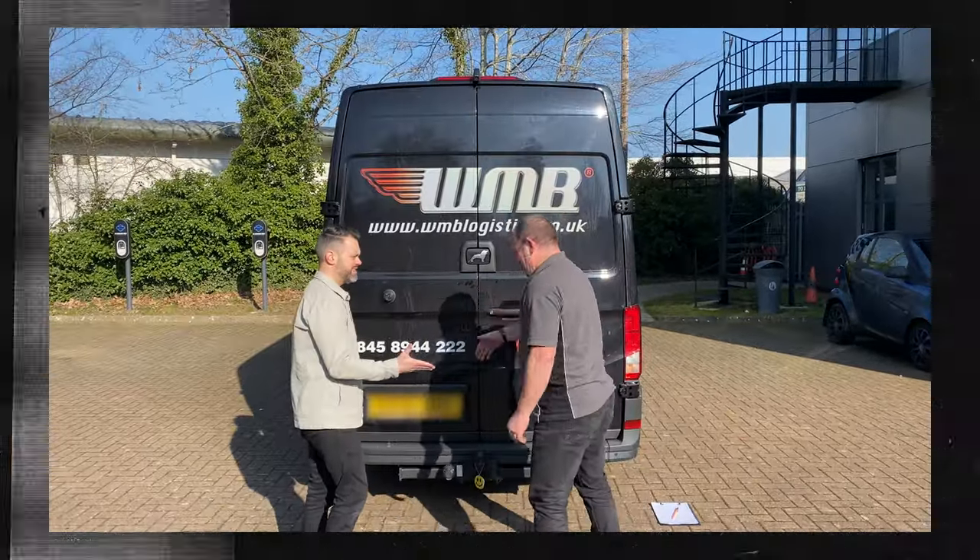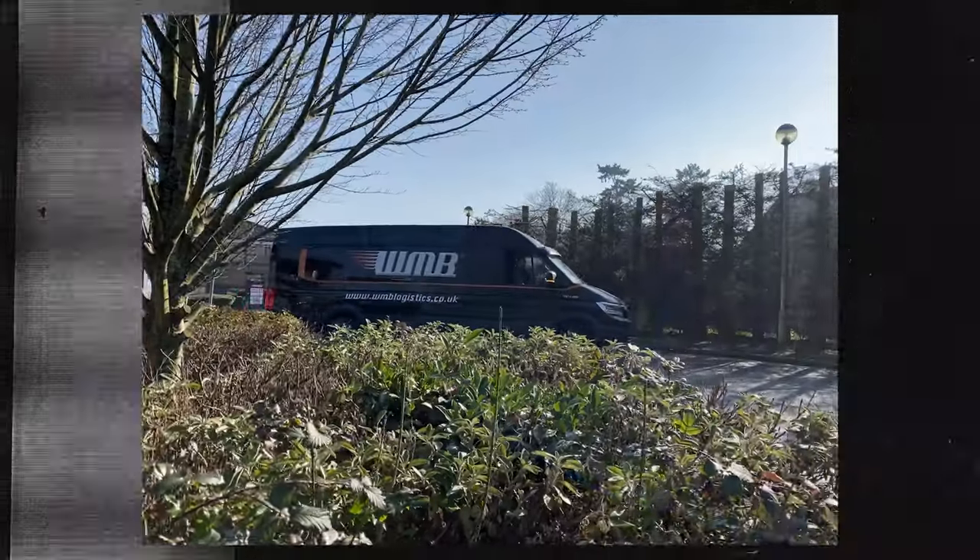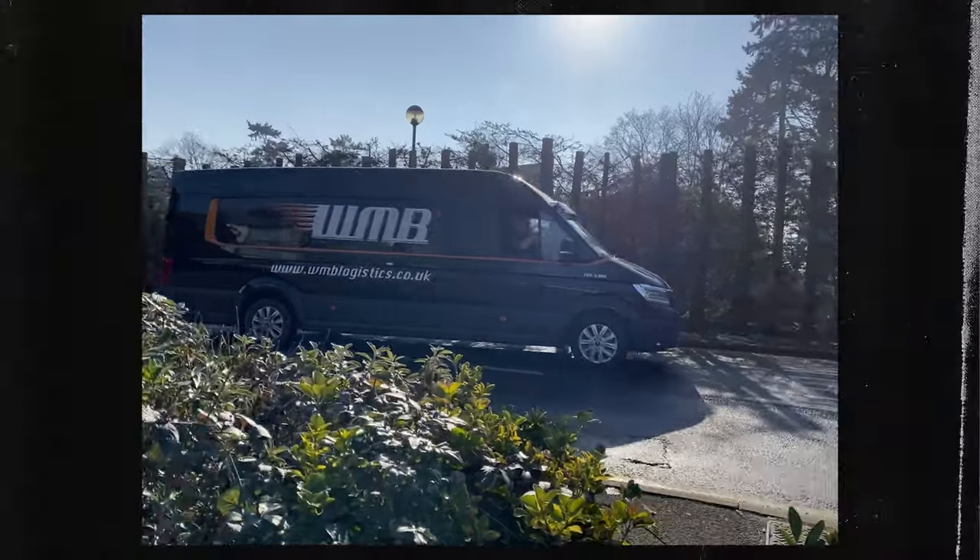We Move Bikes transported all the motorcycles to the dealer network. They picked up all the motorcycles yesterday and they're heading up to London. So we shall do the same — let's get up there, let's go check out the show.